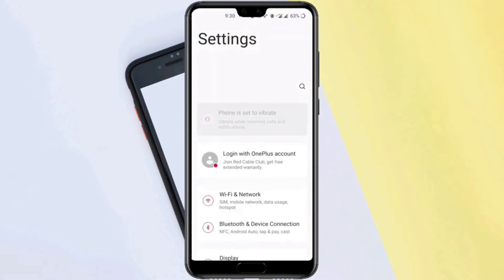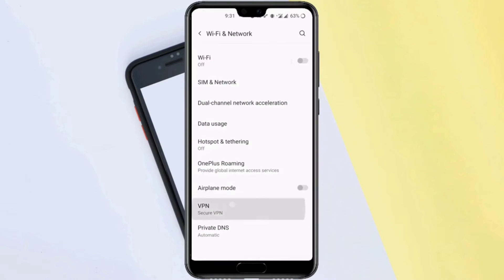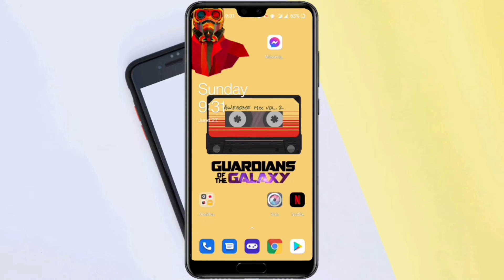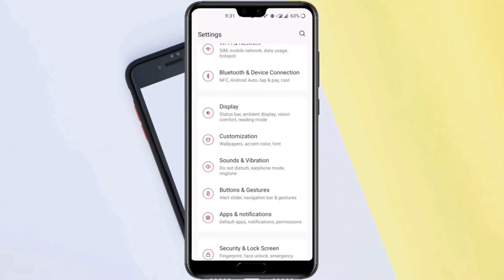Solution number two: open Settings, scroll down, tap Wi-Fi and Network, tap VPN, and turn off VPN.